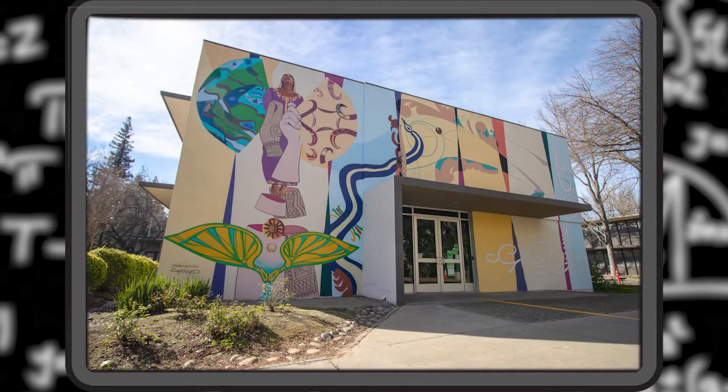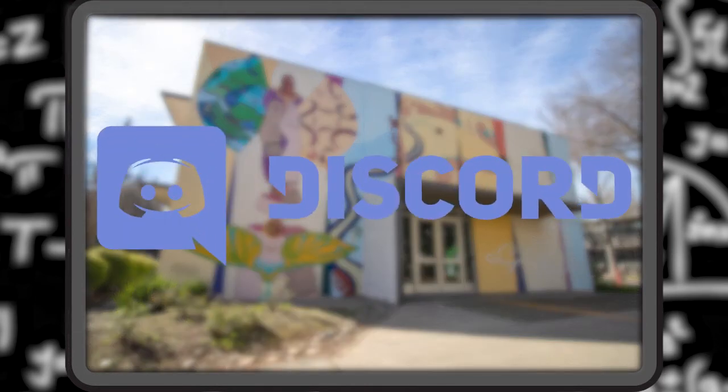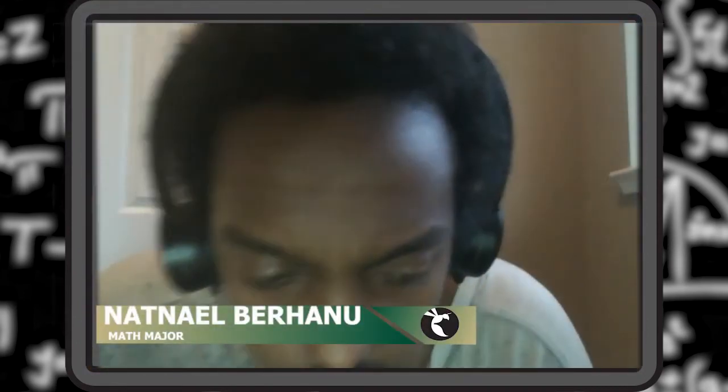He said the Math Lab used to get more traffic when it was in Bryden Hall, right in the center of campus. Undergraduate math major Nathanael Berhanu said he used the Math Lab frequently when classes were in person, and found out about the virtual Math Lab through a Discord server for one of his math classes last semester.